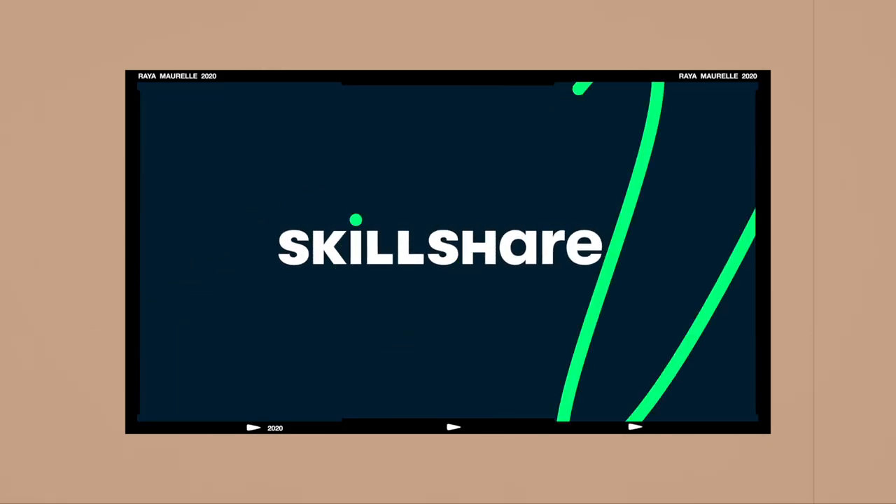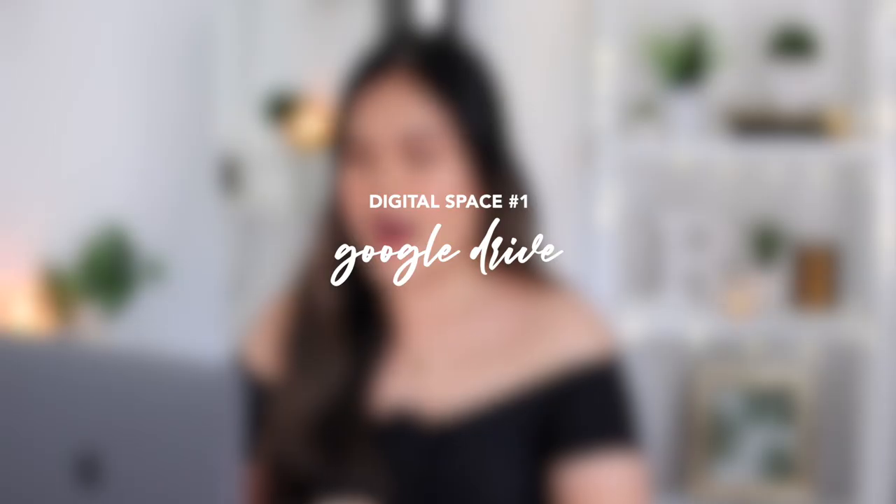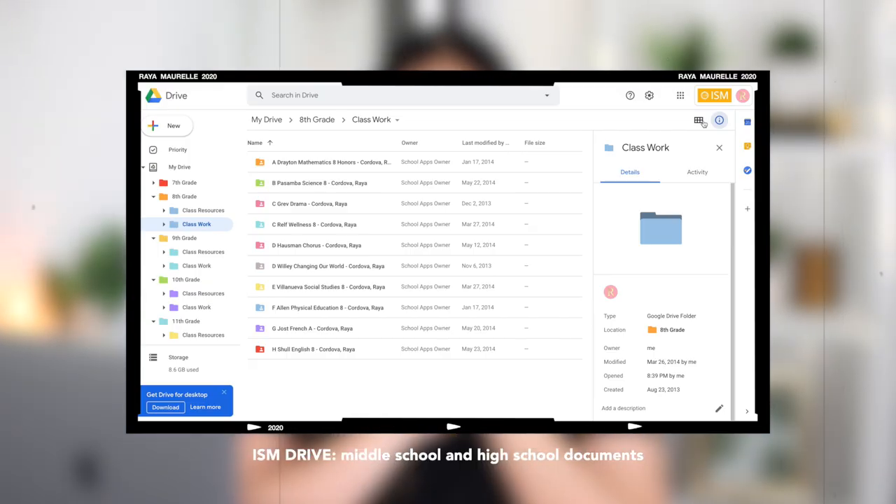Let's start with how I organize my Google Drive. Everyone with a Gmail account automatically has a Google Drive. A little tip: if you plan on storing videos in your Google Drive, I suggest you upload them into the Google Drive of your school account, because those have unlimited storage, compared to your personal account which only gets about 15 gigabytes. I have three Google Drives.